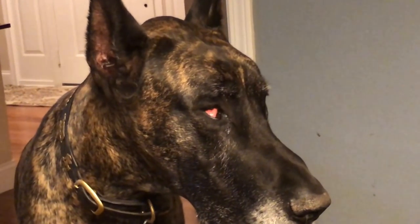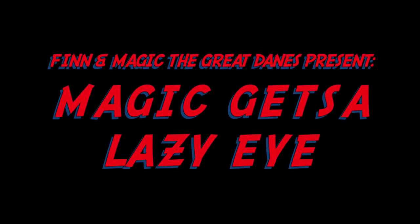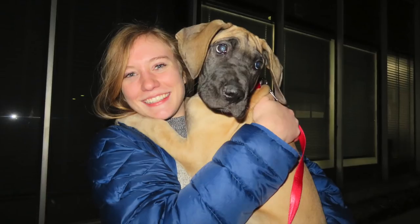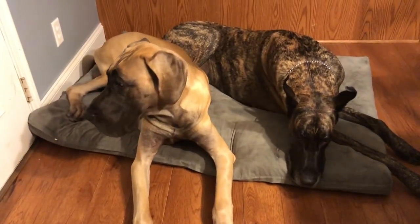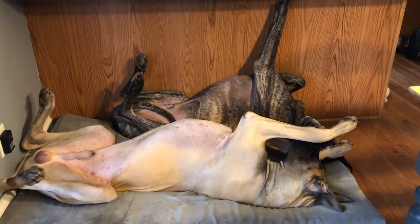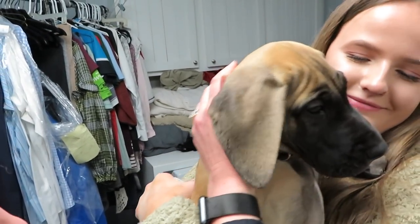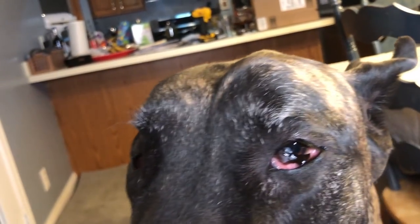Hi guys, welcome back to the channel. I just wanted to show you something that's going on with Magic right now. It happens about every week or two and one of his eyelids just totally covers his eye. I'm sure there's a medical term for it. I want to show you guys what's going on with Magic's eye right now.